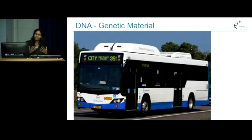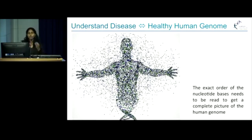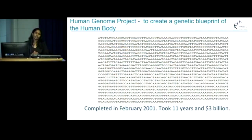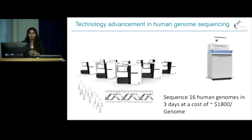So the task that is before us is enormous. In order to understand disease, we need to understand the healthy human genome first, and we need to know the exact order of these chemical letters to get the complete picture of the human genome. For this purpose, in 1990, a group of international scientists came together and started the Human Genome Project, the main aim of which was to create the genetic blueprint of the human body. It took them 11 long years to complete and $3 billion. And today, technology has advanced so much that we have these new sophisticated sequencing machines which can sequence 16 human genomes in just about three days at a cost of $1,800 per genome.